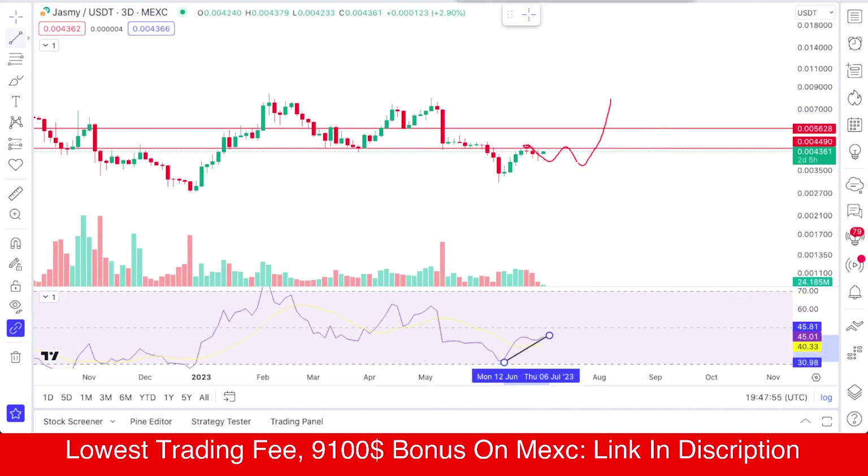You can see there is a bullish divergence on RSI and the same divergence is forming on the chart. This chart is from the Maxi exchange — we are on a 3-day chart. In the recent video I gave you the prediction that 45 is the important resistance, and the price is trying to break that level again and again.